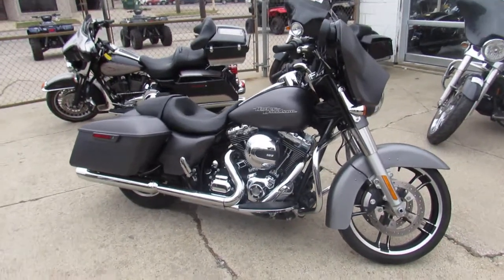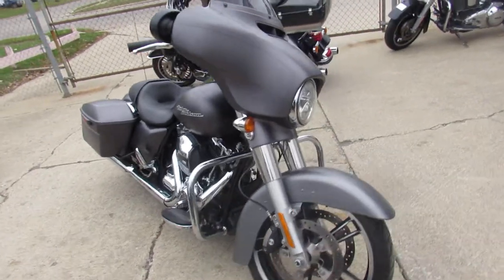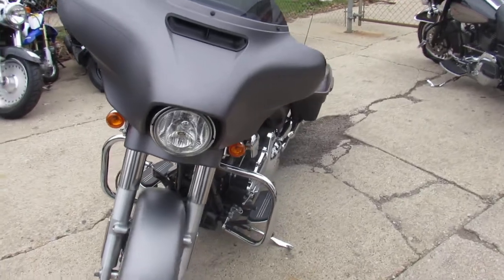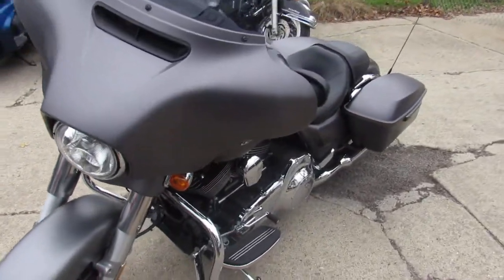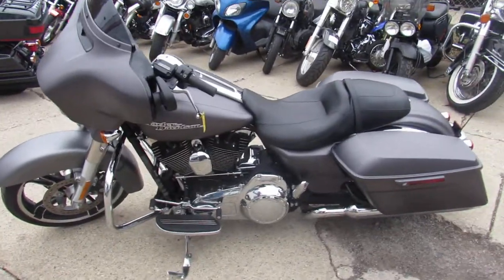It's ready for the open road, guys. No disappointments on this 2016 Street Glide Special at $19,990. This one won't be here long — this bike's just like new, and you guys can save thousands. Visit our website at ApprovalPowerSports.com. We got guaranteed financing. Call today and you can ride today.